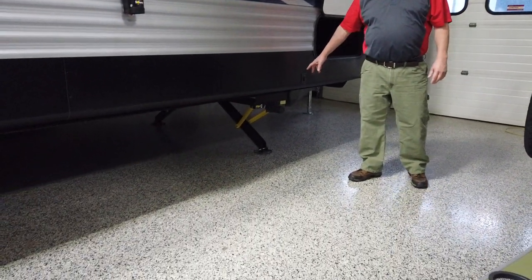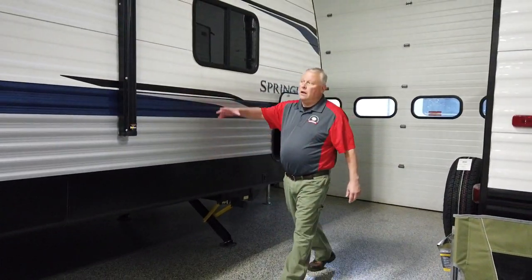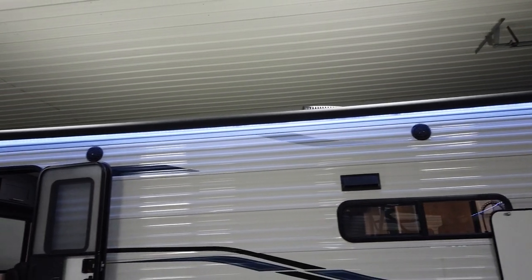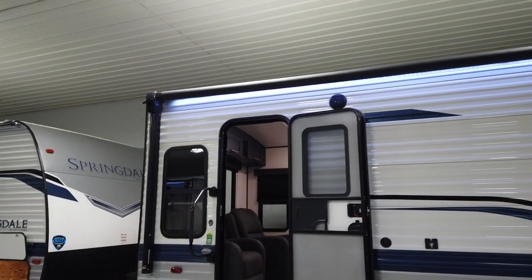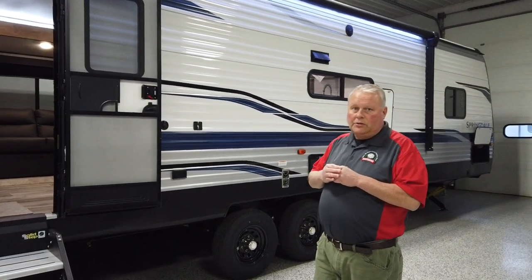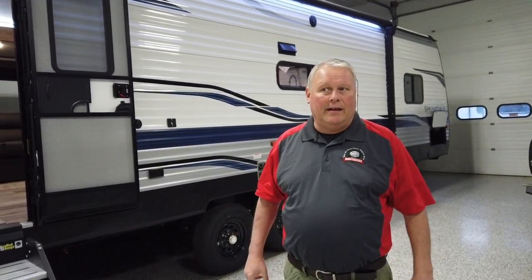This particular model comes standard with power stabilizing jacks, power awning, and it also has LED lights on the awning as standard equipment. All of the new Springdales are coming standard with the SolarFlex solar package, which means you can primitive camp and still have a good amount of functions in your travel trailer, as long as you've got a nice bright sunny day and a good battery on board.